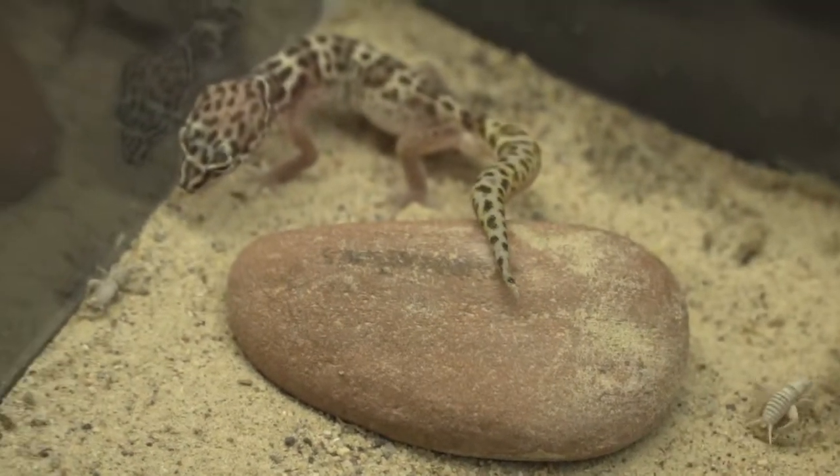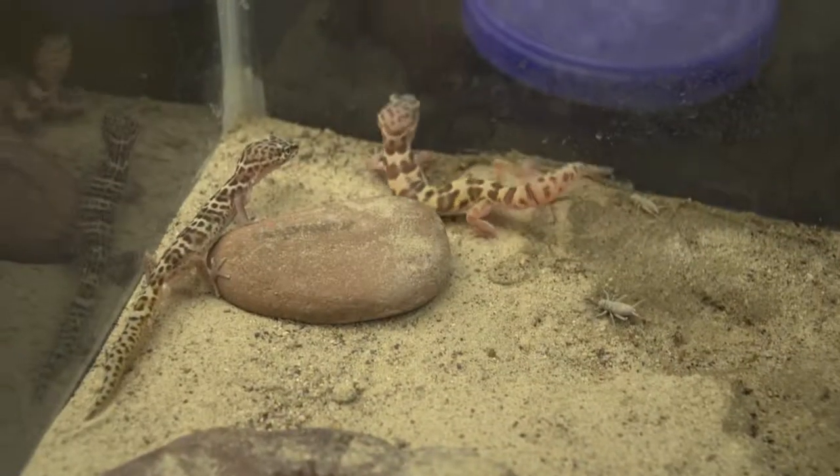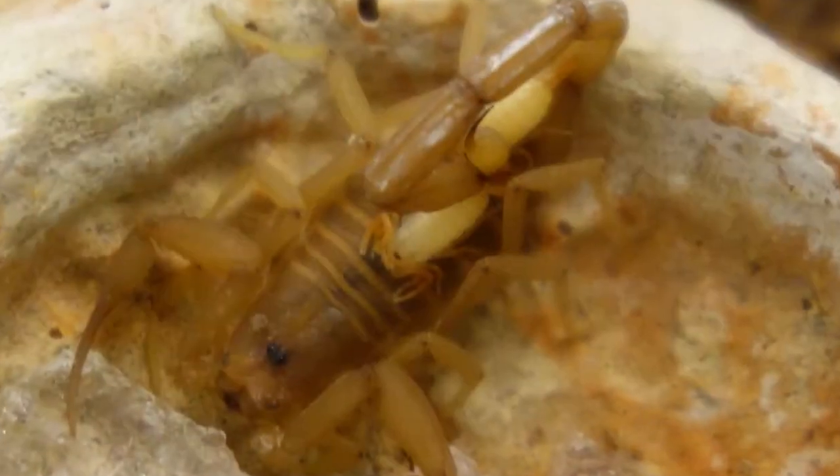Western banded geckos are the only species of gecko native to the state of Arizona. These tiny geckos live mostly in the sand, and when threatened, will wave their tails in the air to mimic the look of a scorpion. They will also control growing scorpion populations by eating baby scorpions.